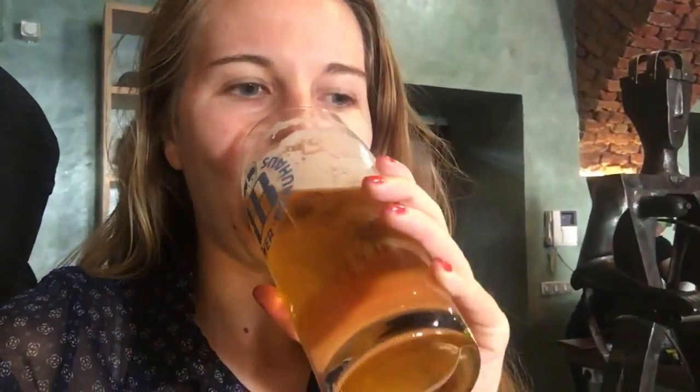It tastes really lemony — watery lemony, a little pissy, and a little metallic. I really like it though; the lemon flavors are really nice. The mouthfeel is fizzy with a fizzy aftertaste.